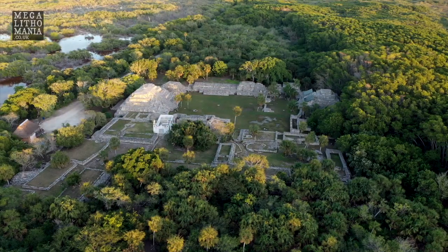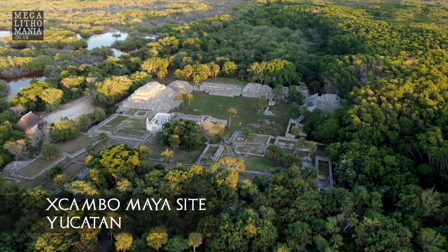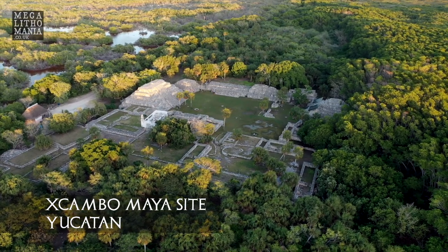That's linked with a site called Xcambo, which is up on the coast just east of Progreso, which we had a quick look at. We're going to go and have a thorough investigation of that site because I've heard there are megalithic stones there. But really this was one of the most important and earliest sites in all the Yucatan.